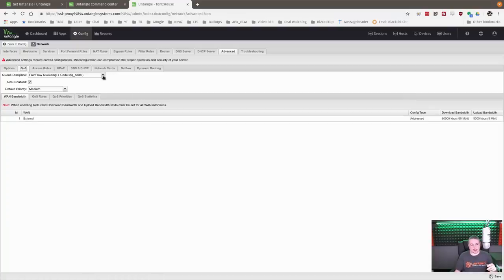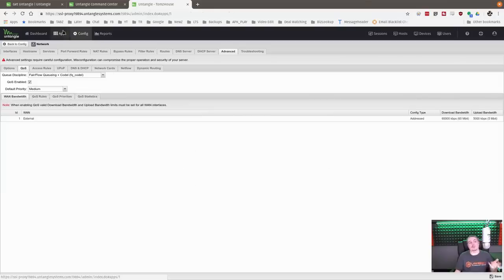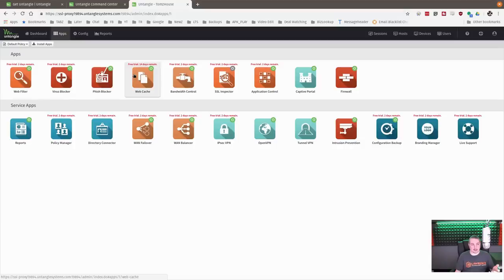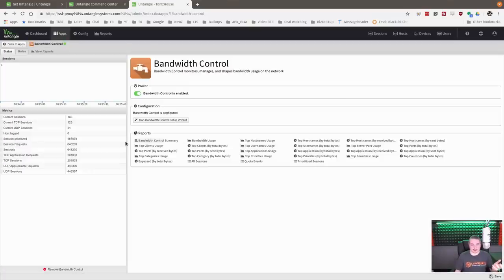For QoS, it supports fair queuing with FQ-CoDel by default — a pretty hands-off, easy-to-use QoS interface — and it has full traffic shaping abilities. For the paid version, you have bandwidth management where you can get more in-depth and create priorities. They have a wizard that makes it really easy to do, so you just run the bandwidth control wizard and away you go.